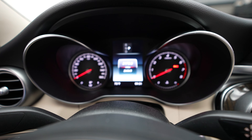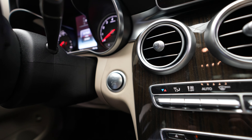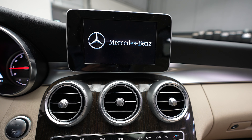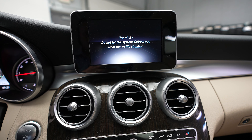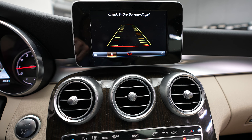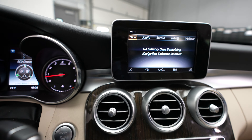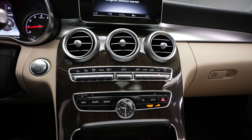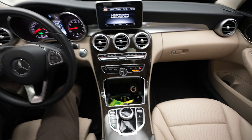Mileage on this vehicle is 26,865. We have a push-button ignition. Mercedes-Benz radio. Navigation system. Backup camera. Mercedes-Benz shifter. Climate control. And center console.